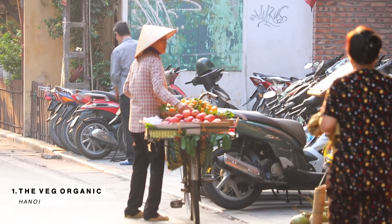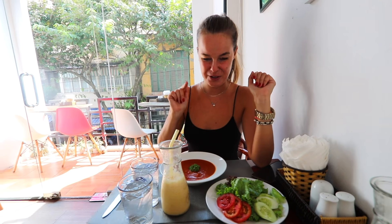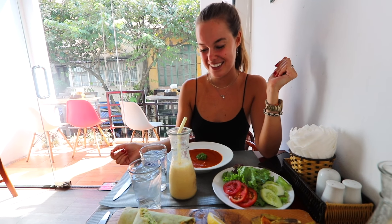The first place we went to was called The Veig. Good morning, it's our first day here in Vietnam and we chose to have our breakfast at this vegan vegetarian place. We just had some amazing tropical smoothies, really really good, with soy milk. I ordered tomato soup, salad and some zucchini thing — I'm not even sure what it is, it was the waiter that recommended it.